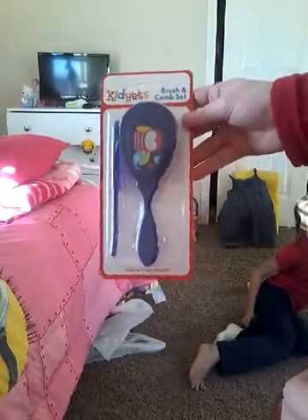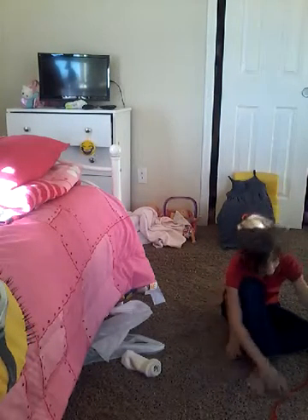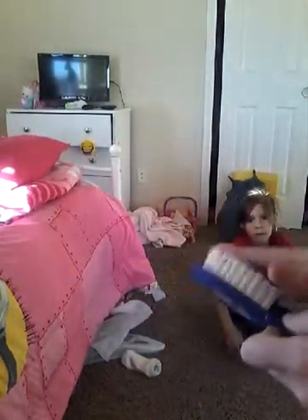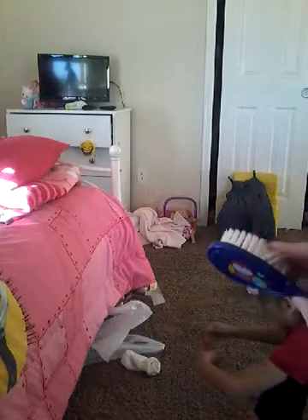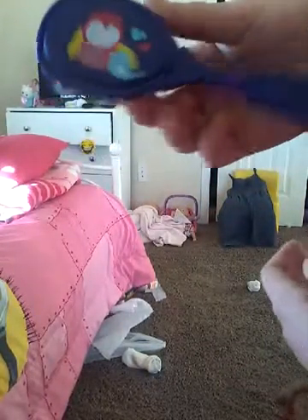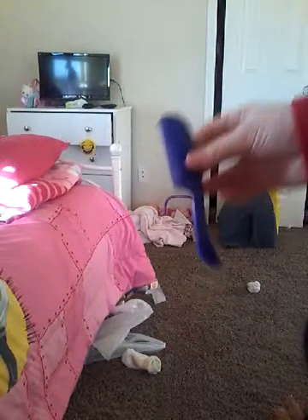And then I got this brush and comb set — a new one. These are a lot more softer on their hair. It is so soft. This one looks so cool and cute — it has a little mommy owl and a baby owl. And then the little comb that goes with it is a lot better than the other one, which I would definitely use on Sophia.